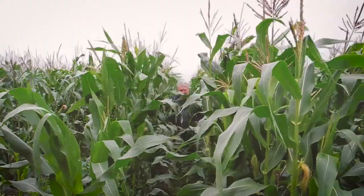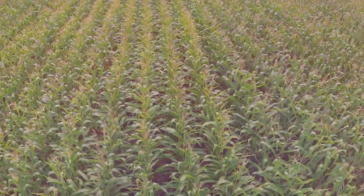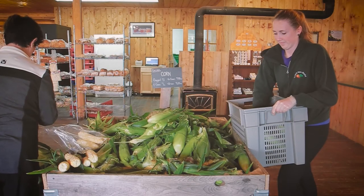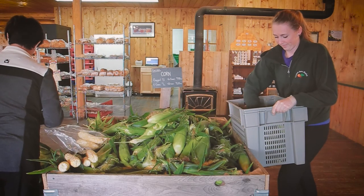Walsh is now among a group of dairy farmers in the province who are growing more than 1,000 acres of this high-energy feed. The technique is also being used by vegetable growers to deliver fresh, local sweet corn to consumers.